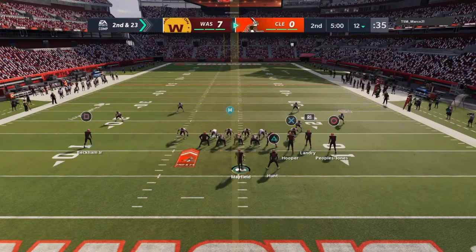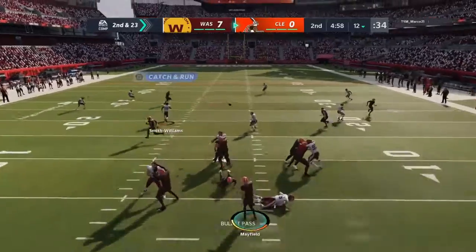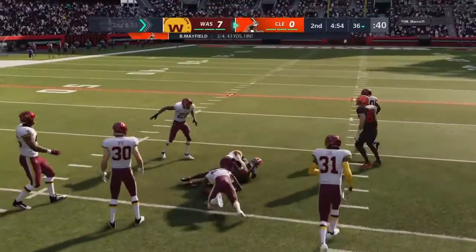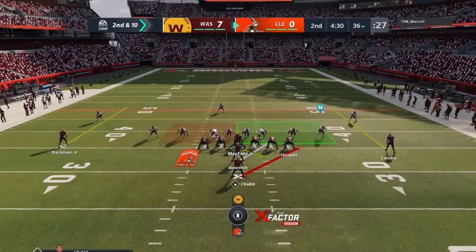It'll be interesting to see what they have planned for second and 23. From the shotgun, it's Mayfield. He's got the hook up to Odell Beckham, and way up past the 35, the 40. Alert, alert, alert!